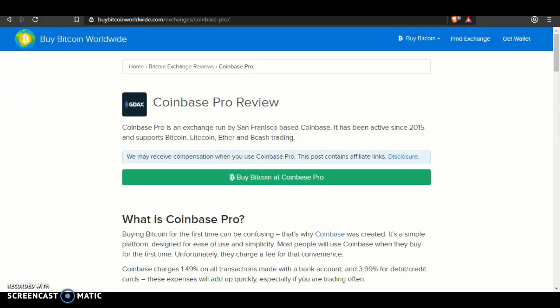In this video, I'll be telling you the Coinbase Pro Review. Coinbase Pro is an exchange run by San Francisco-based Coinbase. It has been active since 2015 and supports Bitcoin, Litecoin, Ether, and Bcash trading.